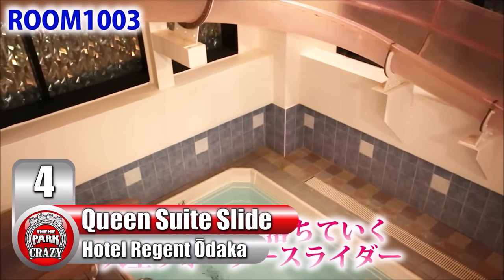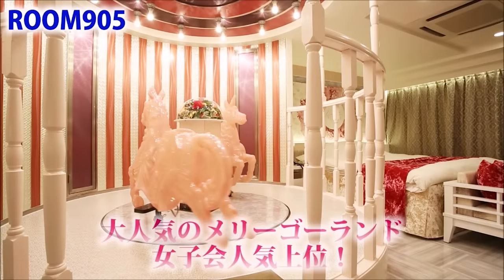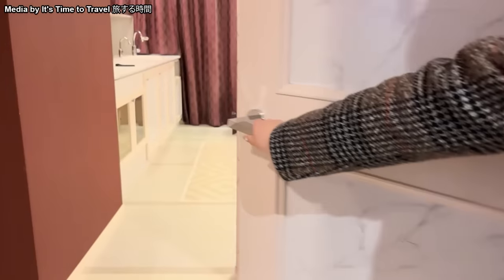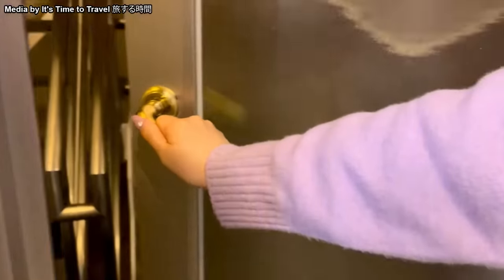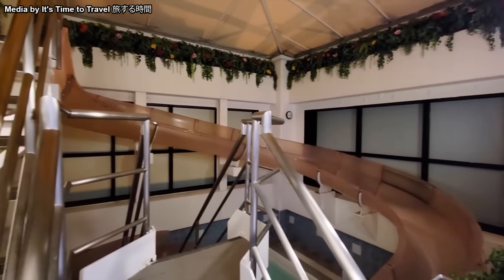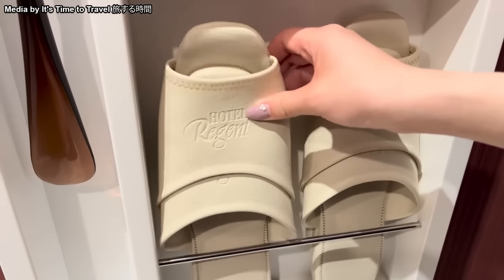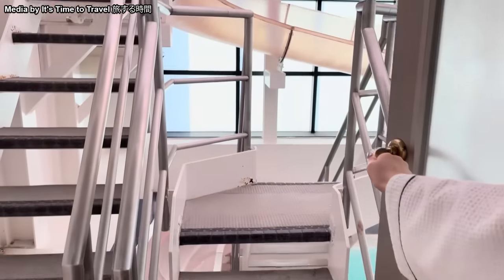Number 4: The Queen's Suite Waterslide at Japan's Hotel Regent Odaka. The concept of a love hotel is quite popular in Japanese culture and has made several media appearances over the years. These adult-only hotels are known for their high-end amenities. The Hotel Regent Odaka actually features a pink, semi-translucent waterslide inside its queen suite with spa bathroom, alongside a living room, fancy slippers, a flowery bedroom, a fancy toilet, and of course a private pool area.